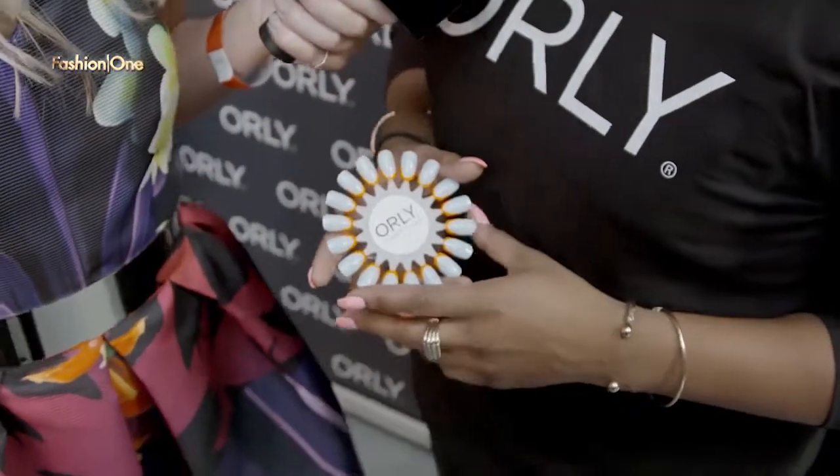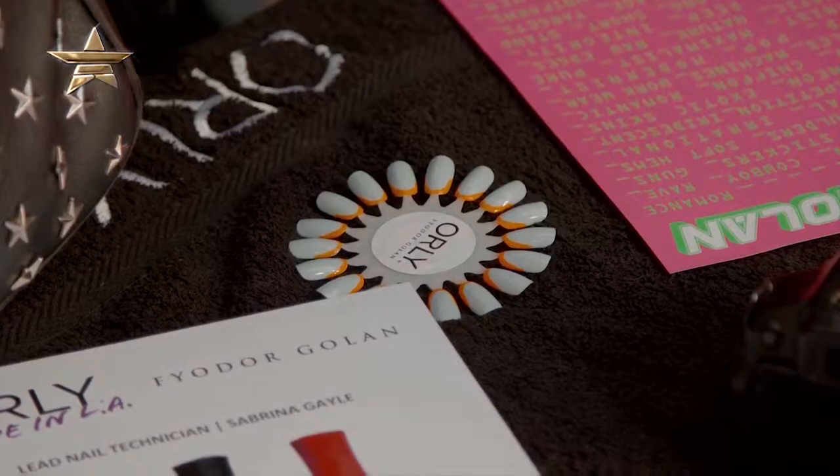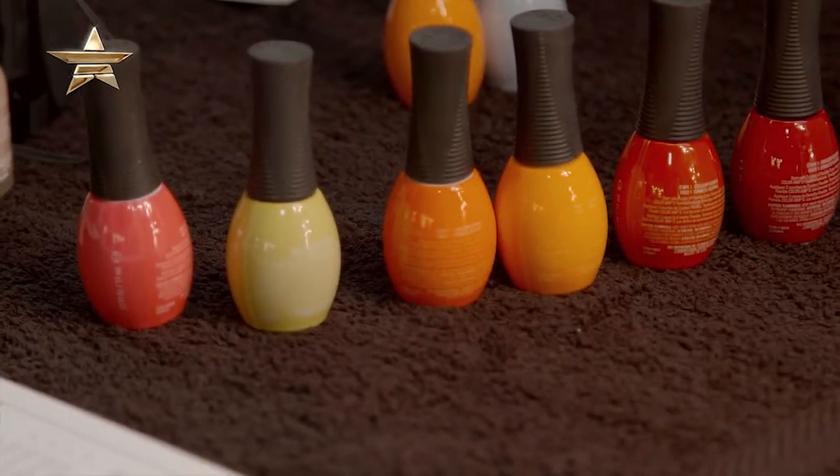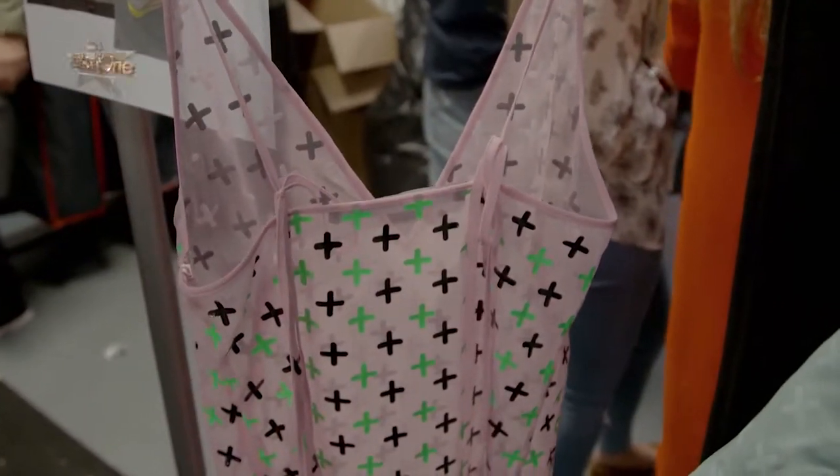Nail artist Sabrina is in the house for Feodor Golan. Talk me through your funky nails. So today we've taken a twist on the modern classic French. We've taken the line slightly longer around the edges, so it's a fine small line, as well as making them a lot thinner just to make it a little bit more elegant. It's actually quite easy — once you've got the base colour on, you just whip the very thin stripe brush around the edge of the nail. It's simple, and I'm sure everyone can do it at home.